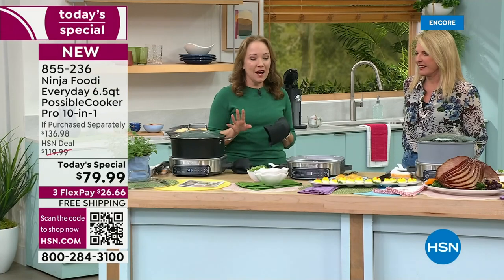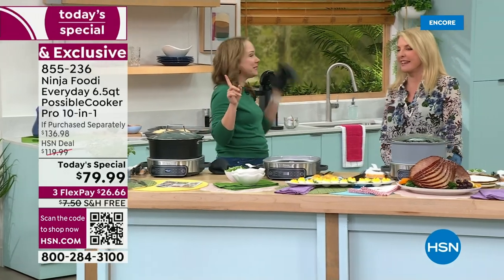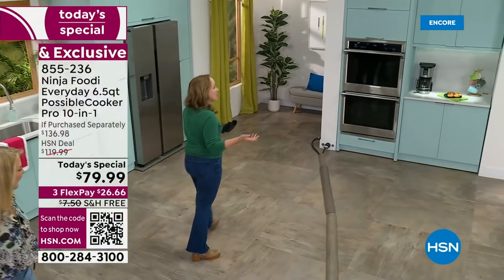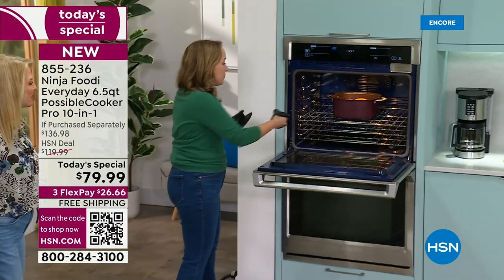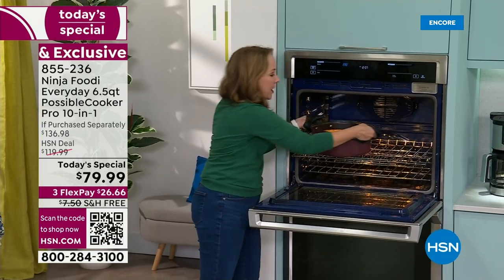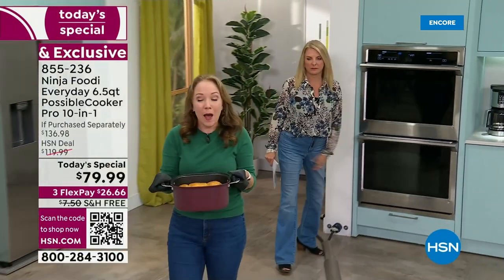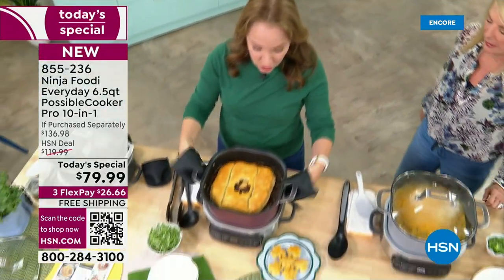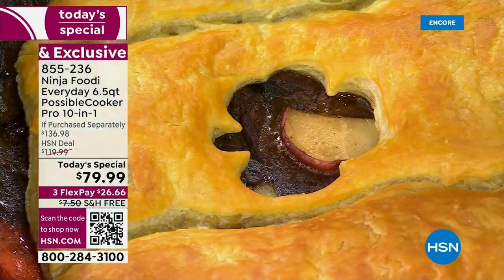You might be wondering why one is missing — it's because they're oven safe. Yes, you can sear and sauté in it as a slow cooker, but it's also a great pot you can use for other things. We started this recipe — it's actually on HSN's Instagram — a beer braised beef stew for St. Patrick's Day. We did a pastry crust on top, so we popped it in the oven. It's oven safe up to 500 degrees.